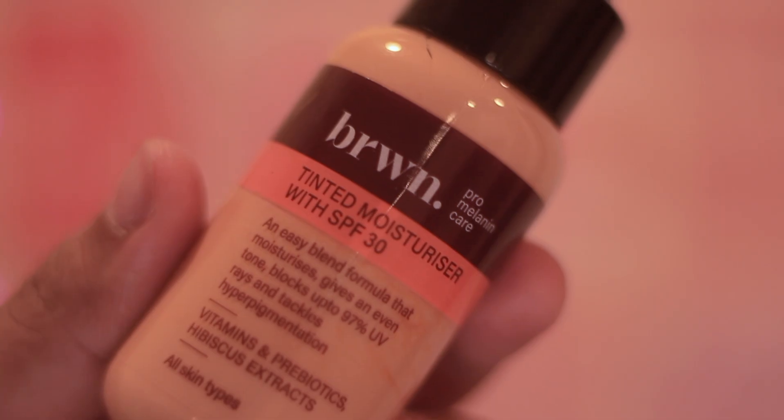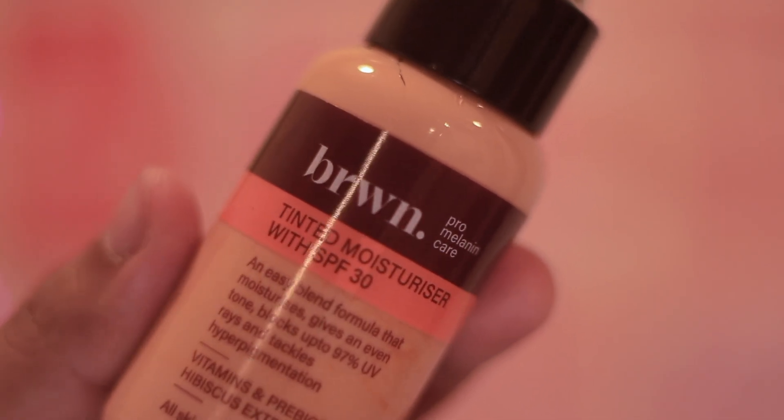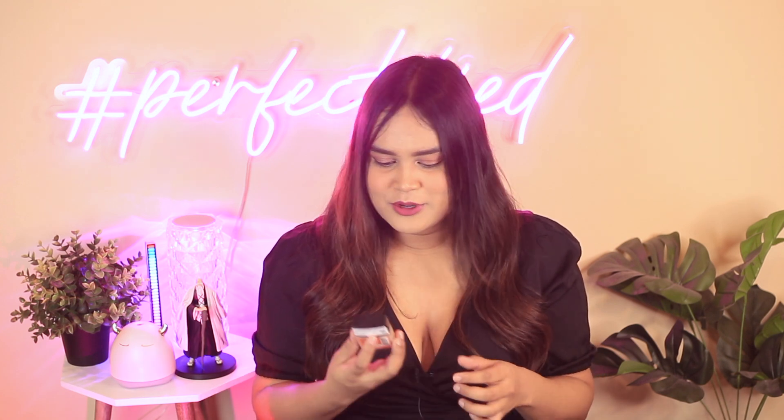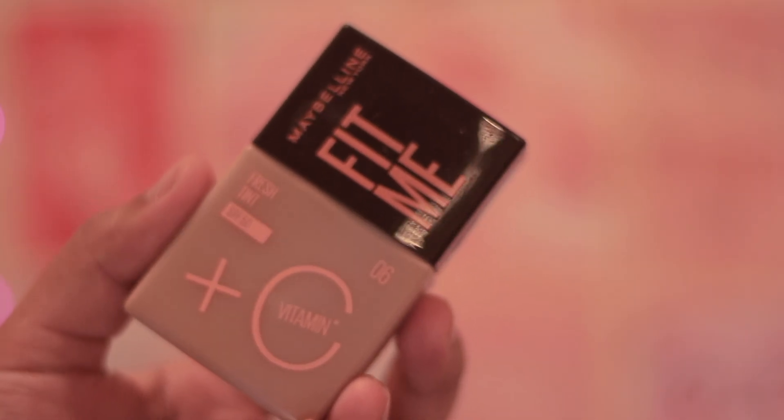Moving on to two tinted moisturizer/skin tint products. First is from Brwn — a tinted moisturizer with SPF 30. I did a dedicated review on my channel. It has decent ingredients and I chose the shade Warm Ivory, got it for 399 rupees during the sale. It comes in nice pump packaging. I also got the Maybelline Fresh Tint, which has vitamin C and an SPF rating of 50. Did a complete dedicated review on my channel too — it's 300 to 315 rupees and overall a really nice product. If you'd like a skin tint comparison video similar to my sunscreen reviews, let me know in the comments.